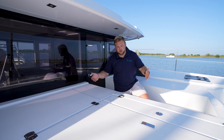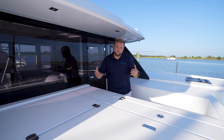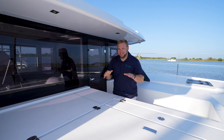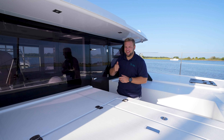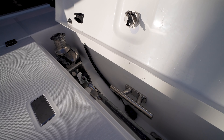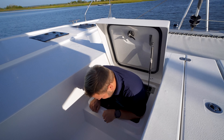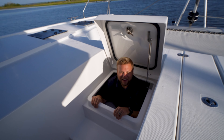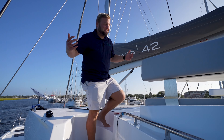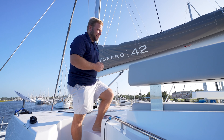Of course, with all Leopards, you have the forward door, which we absolutely love. But unfortunately with the new 42, you do lose the seating area there — you gain the storage, but you also gain the seating area up top which is probably even better. You also have your anchor locker as typical, plus one more storage compartment. I'm a big boy and this is great storage. My favorite part of the outside of this boat is 100% this upper deck lounge.